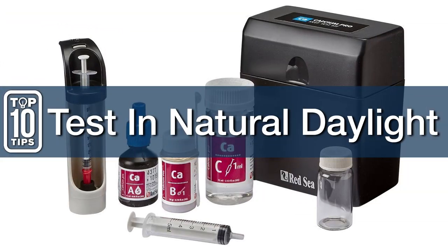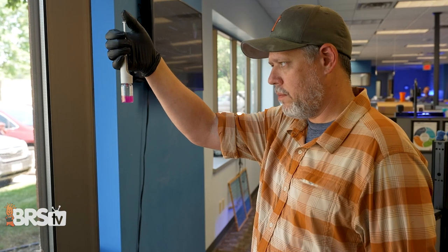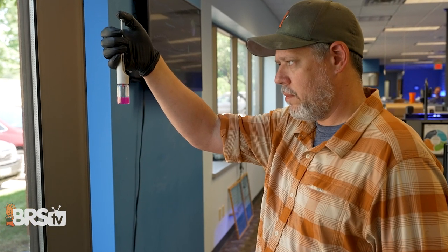Three: test in natural daylight, as your eyesight is actually a bad judge of color. So I always test by a window to get that natural light.